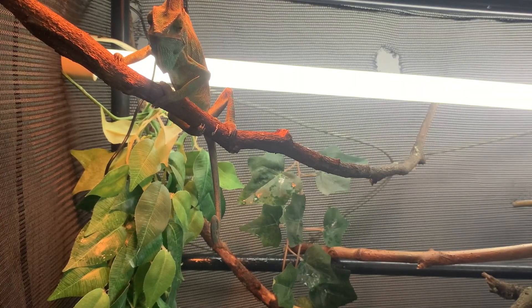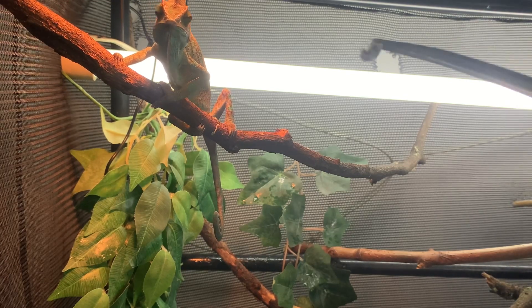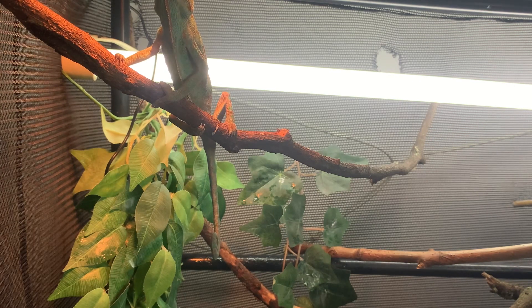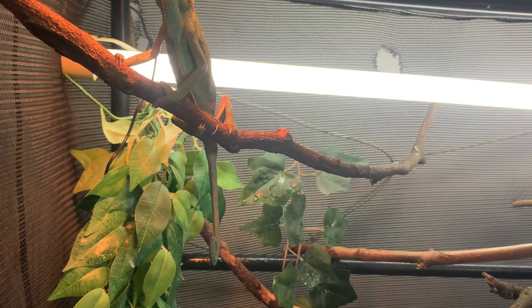Another thing: never overfeed your chameleon. Overfeeding means you're feeding your chameleon way too much food, and this can cause your chameleon to become obese. You might think it's funny, but it's pretty serious.